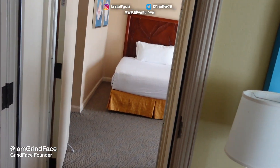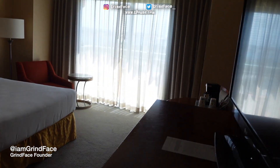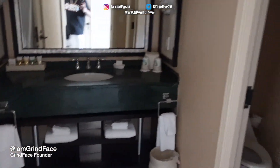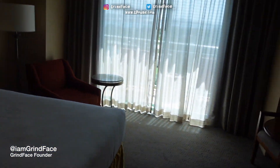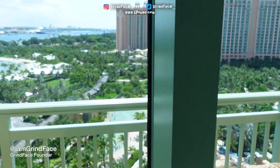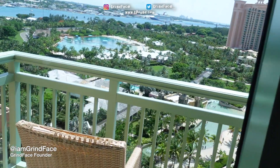Bam, we got the second bedroom right here. Coming through — this is a regular room, y'all seen it. Regular room right here with that little view. Two bedroom suite at the Royal — y'all interested?